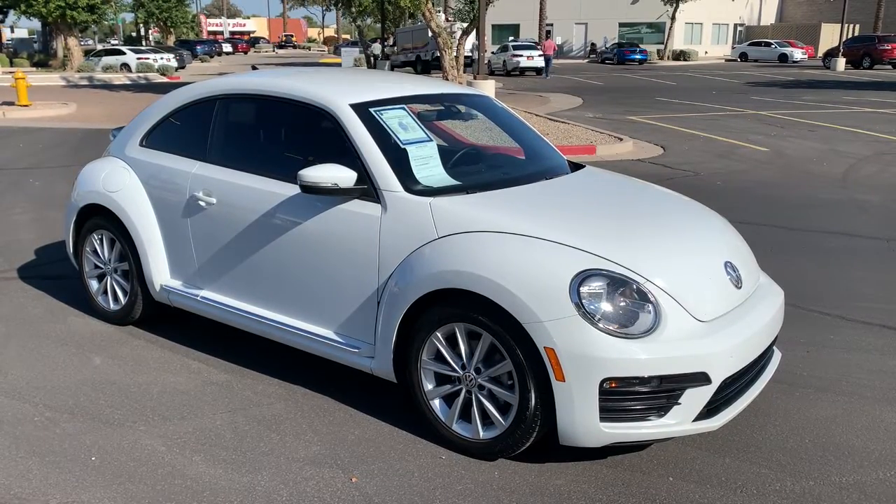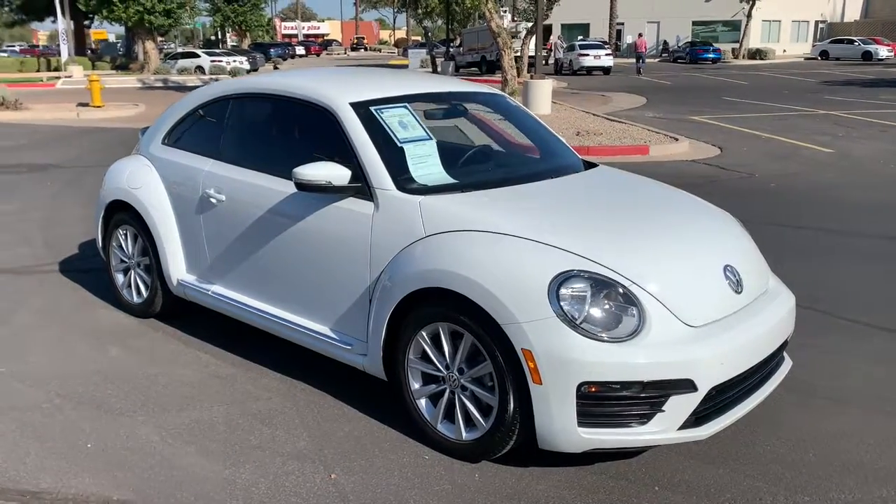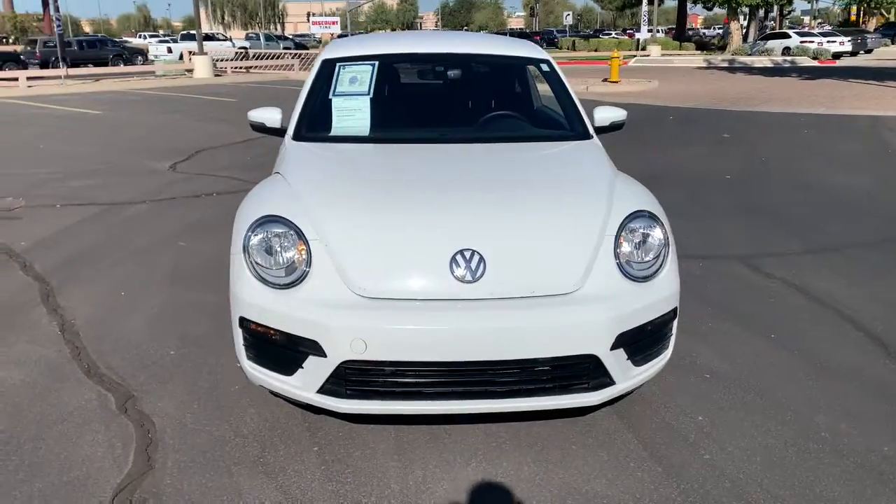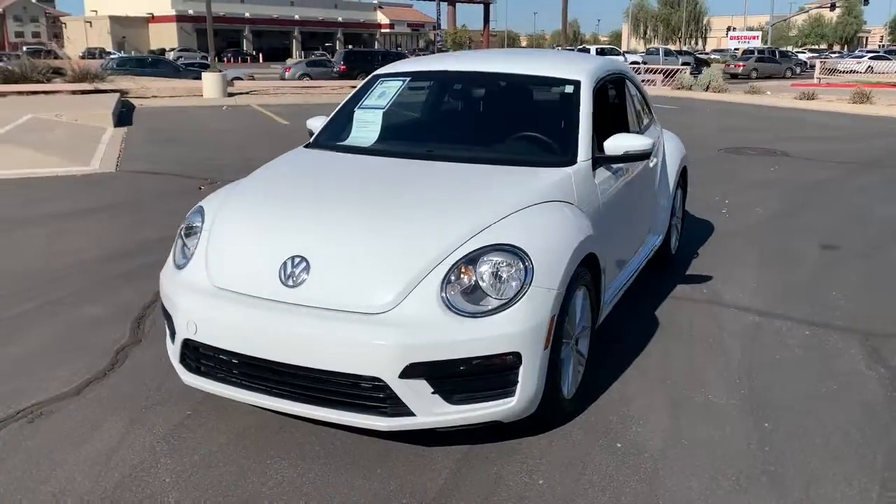Looking for your dream car? It could be the 2018 Volkswagen Beetle. This vehicle is an outstanding buy with fewer than 45,000 miles on the odometer.